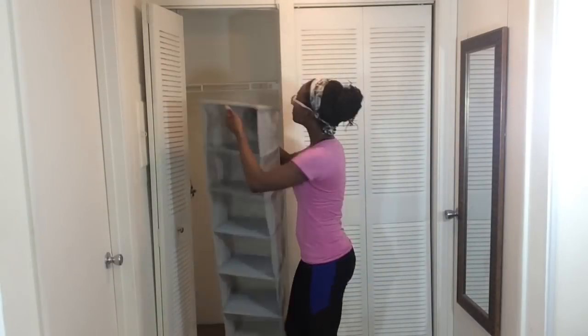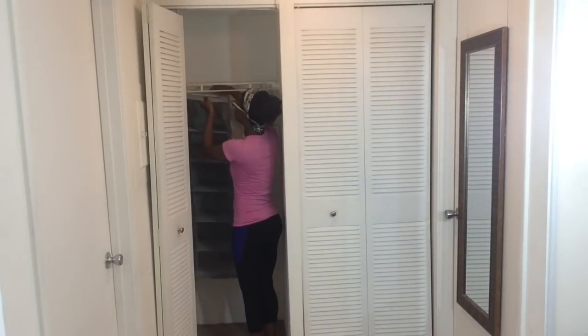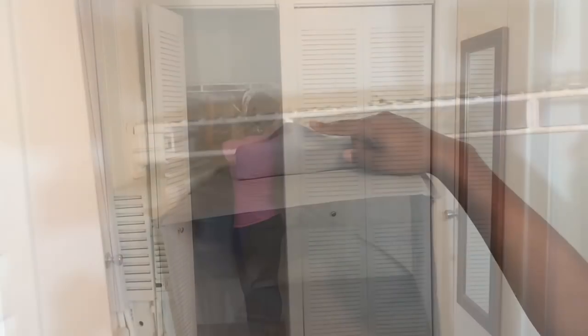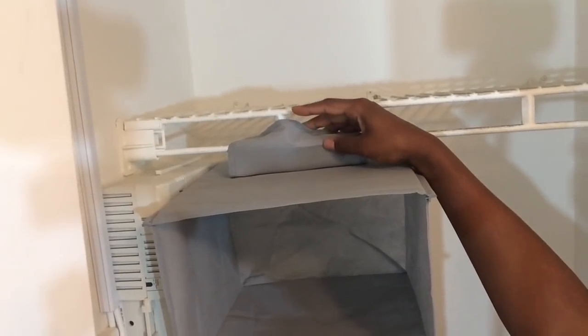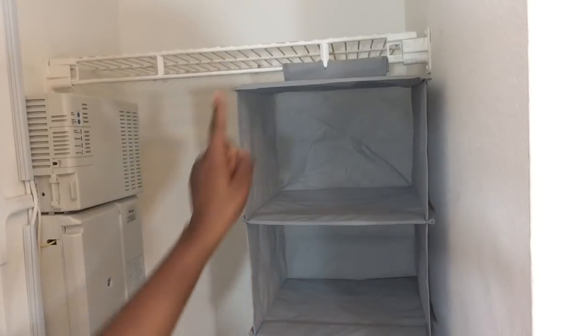This is the hanging organizer I'll be using, and I got it from Dollar General — I'll put it in the links below. I had a little problem with the velcro attachment, so I decided to just cut a little split at the top and hang it on the other side.